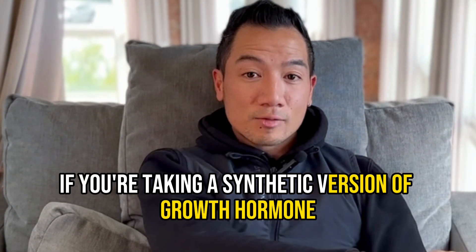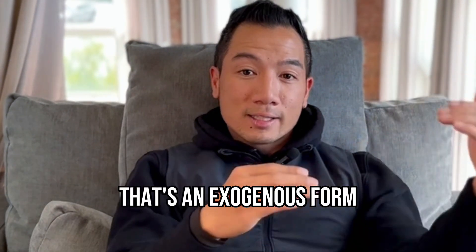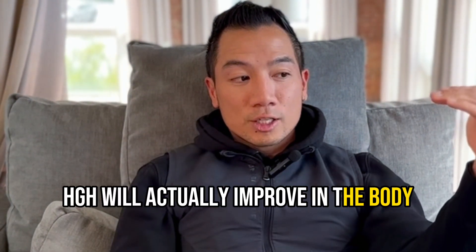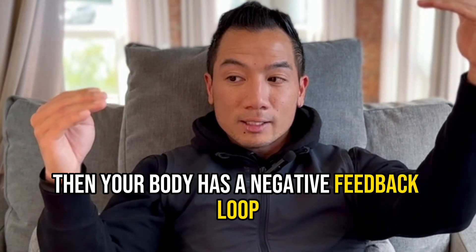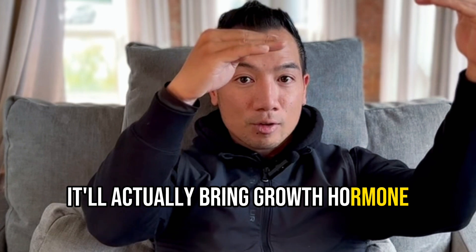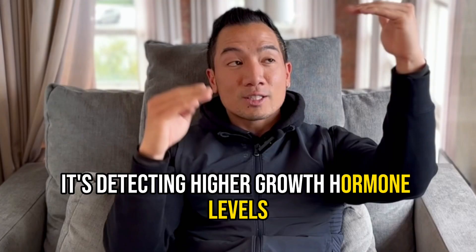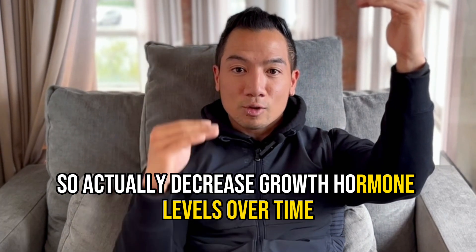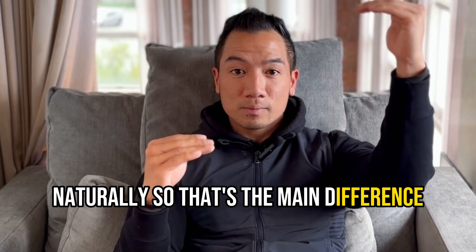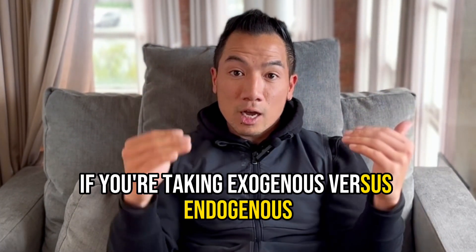If you're taking a synthetic version of growth hormone, you do injections — that's an exogenous form. HGH will actually improve in the bloodstream, but then your body has a negative feedback loop. It'll actually bring growth hormone or your pituitary function down, detecting higher growth hormone levels and decreasing production naturally. That's the main difference between exogenous versus endogenous.